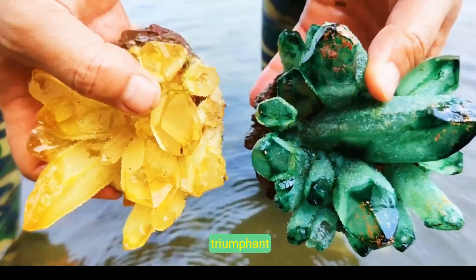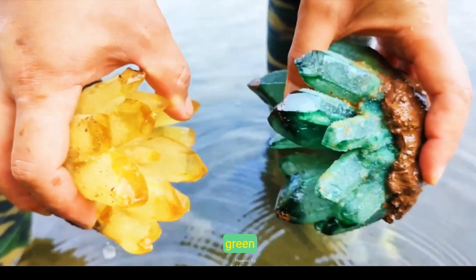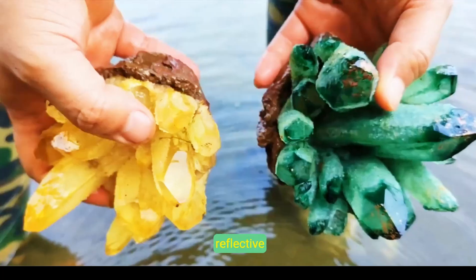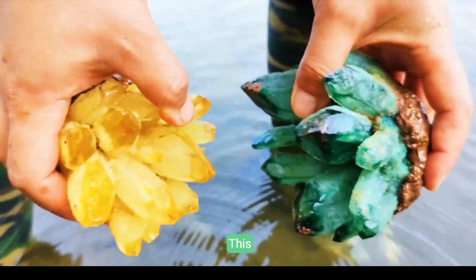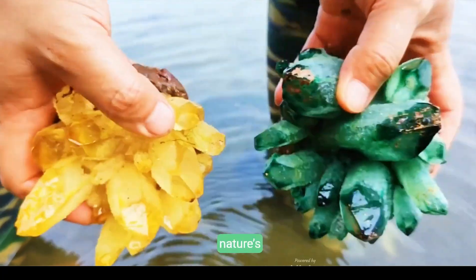In a triumphant finale, skilled hands showcase a striking comparison between a green crystal cluster and a yellow citrine formation suspended above the reflective river surface. This celebratory moment crystallizes the journey of discovery and nature's artistry.